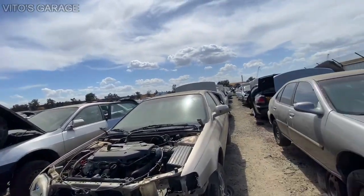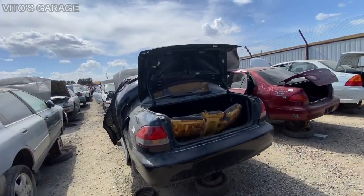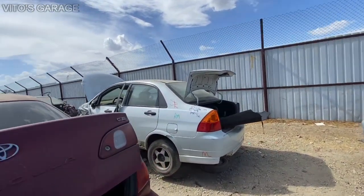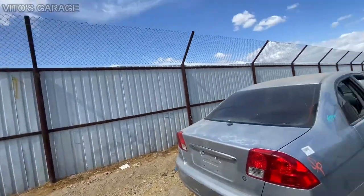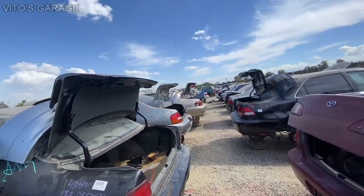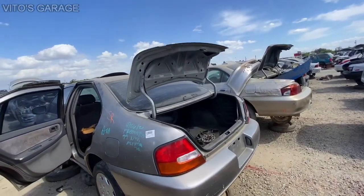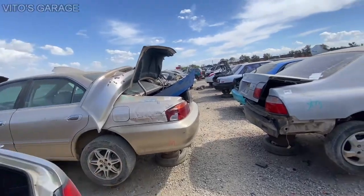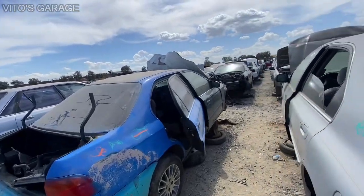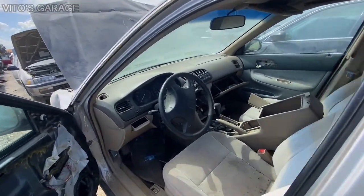Just a couple more views for you. These are all Japanese cars — a lot of Toyotas, Corollas, Hondas, Nissans and stuff like that. Mainly a lot of different cars whether they're Japanese, Korean, or whatever — just a lot of Asian cars in general. Nissan, Acura, Honda Accord — and each one of these cars has had a different kind of history behind it.